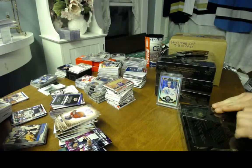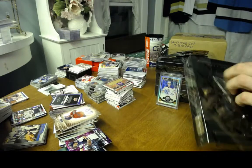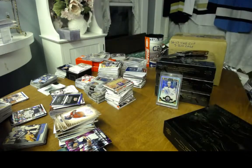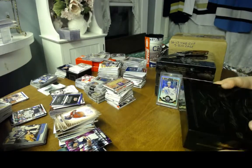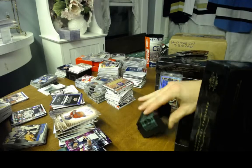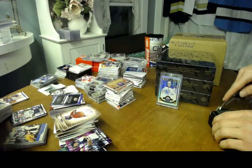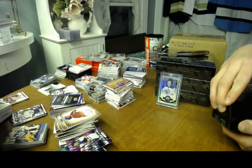Box one, 2013-14 National Treasures Hockey. I opened up a case of this on Friday for a group break — it was a pretty solid case, one of the better cases I've seen. Somebody in that group break hit the Jimmy Howard auto shield, so hopefully there's a nice case hit in one of these boxes.